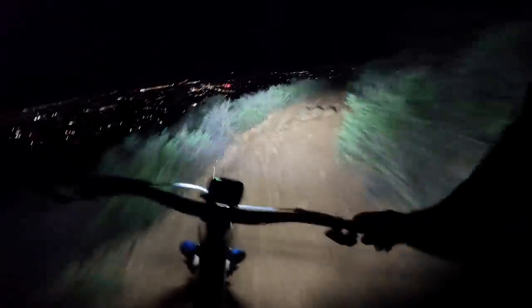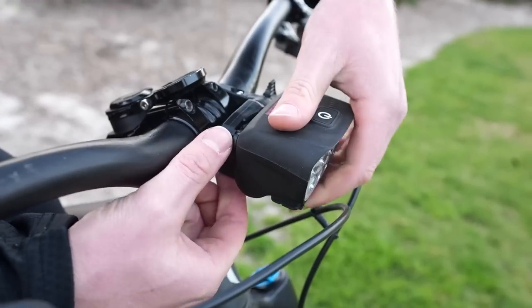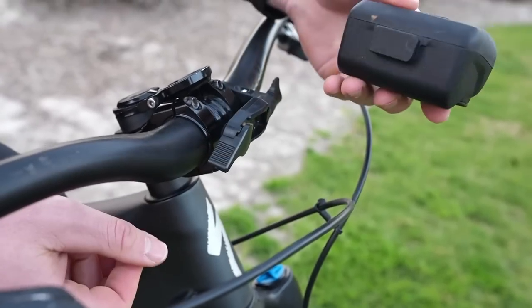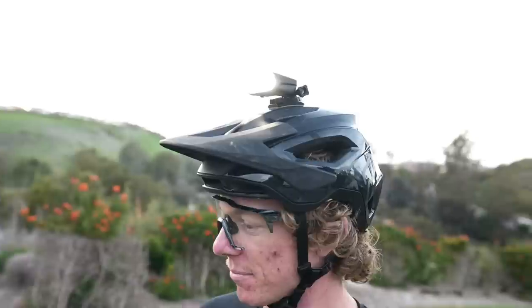The light also did a fantastic job of not washing out the trail, making it easy to gauge the depth and distance of oncoming features. Battery life varies depending on the mode used, but we continuously got about 3 hours out of the Trail Evo riding in a mixture of high and medium modes. Beyond the stellar light quality, we loved the ability to remove the Trail Evo for charging without having to remove the bar mount — we simply left the mount installed between night rides, which kept us from having to readjust the light every time we rode.